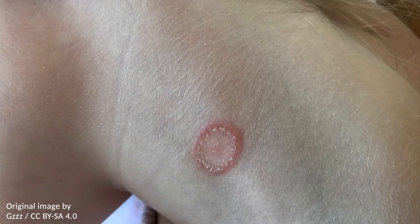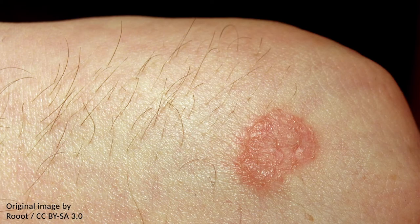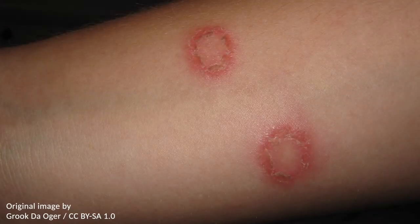Tinea corporis, also known as ringworm, presents with reddish round patches on the skin. It is a fungal infection of the skin, and despite the name, it is not caused by a worm or anything of the sort.